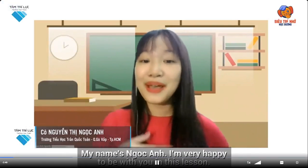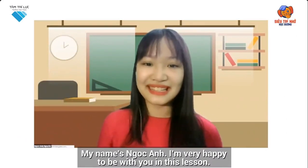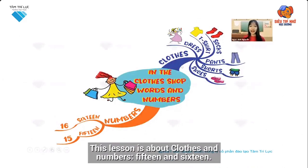Memory for Schools program. My name is Ngap Ang. I'm very happy to be with you in this lesson. We're going to learn a new topic in the clothes shop — words and numbers. This lesson is about clothes and numbers 15 and 16.